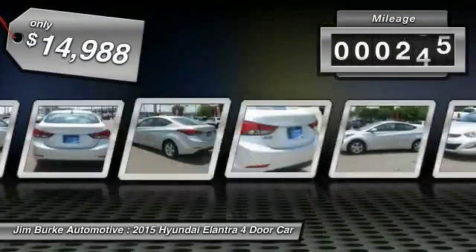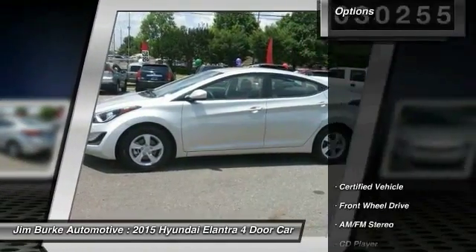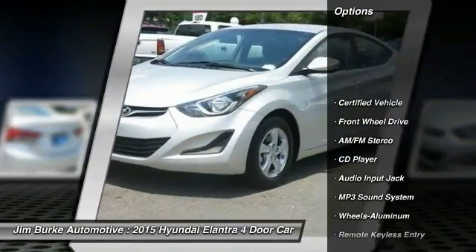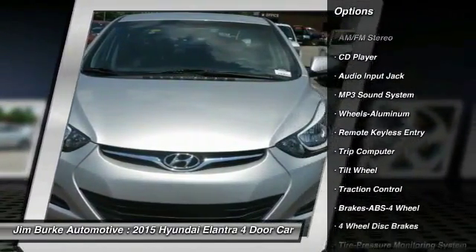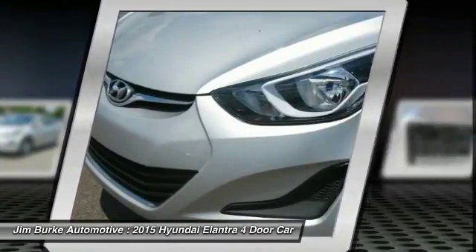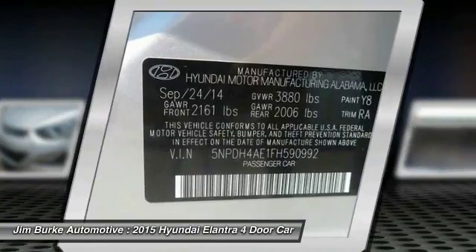This vehicle has less than 35,000 miles. Here are some of this vehicle's great options: traction control, anti-lock braking system, air conditioning, front power steering, cruise control, aluminum wheels, AM FM stereo radio, rear defrost, FWD, and security system.